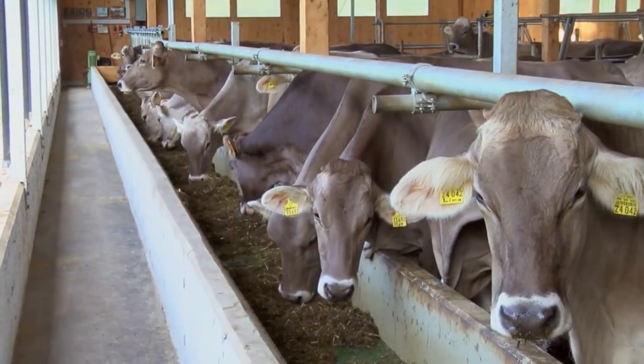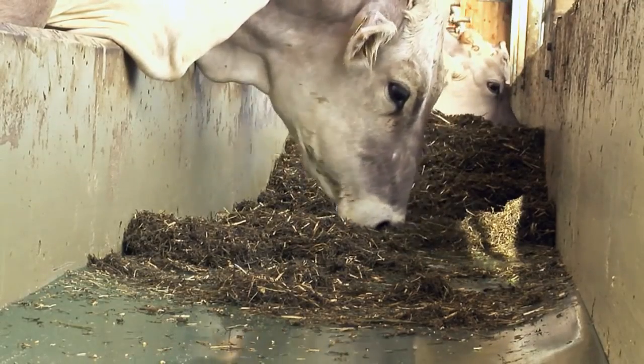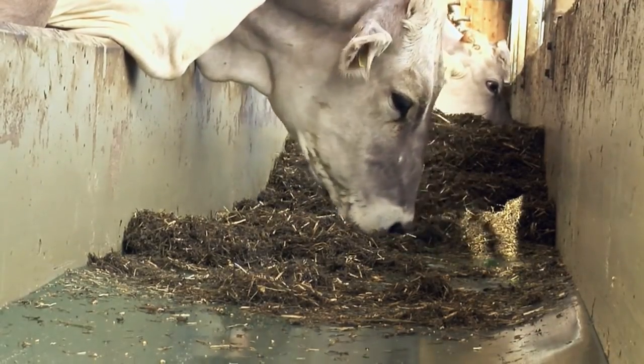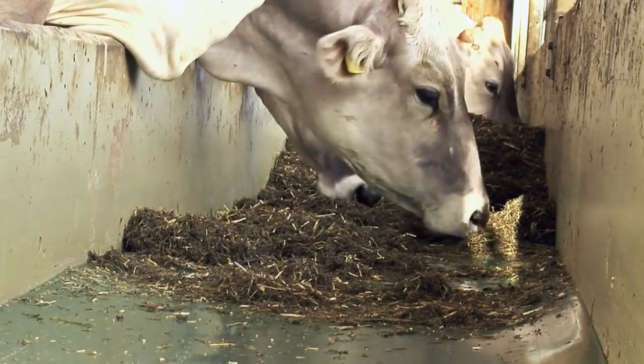Feedstar feed belt by EDA. Profit from the low cost of acquisition compared to other automatic feed systems. The system is very tough and requires little maintenance.